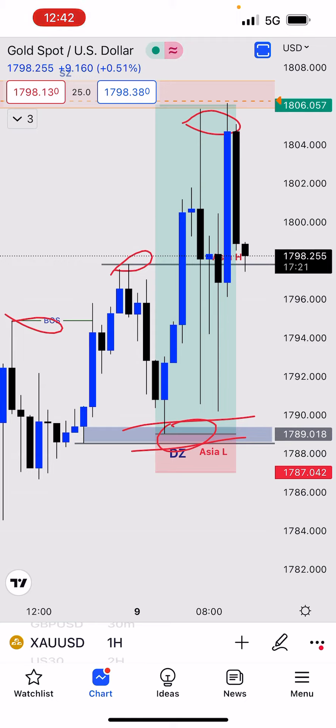Stay away from liquidity zones, double tops, double bottoms — whatever they teach in the books doesn't apply anymore. That is where big banks and institutions target because those are the obvious areas where they can stop out retail traders.